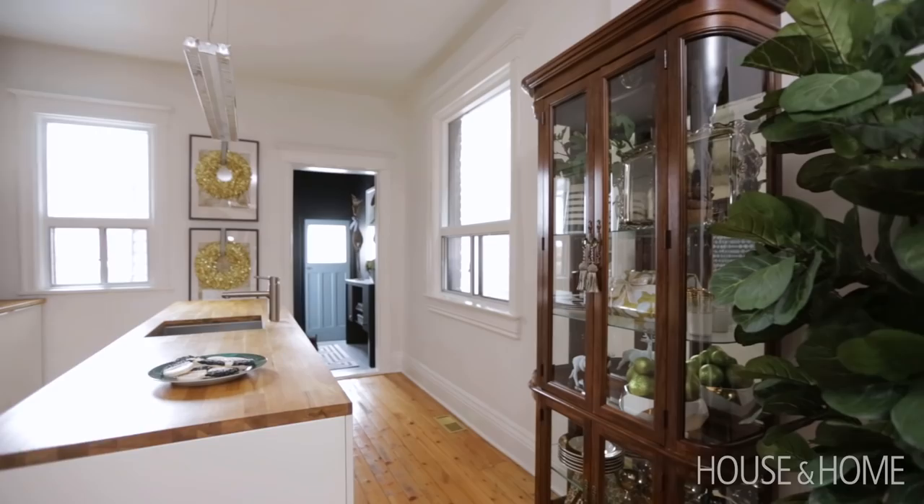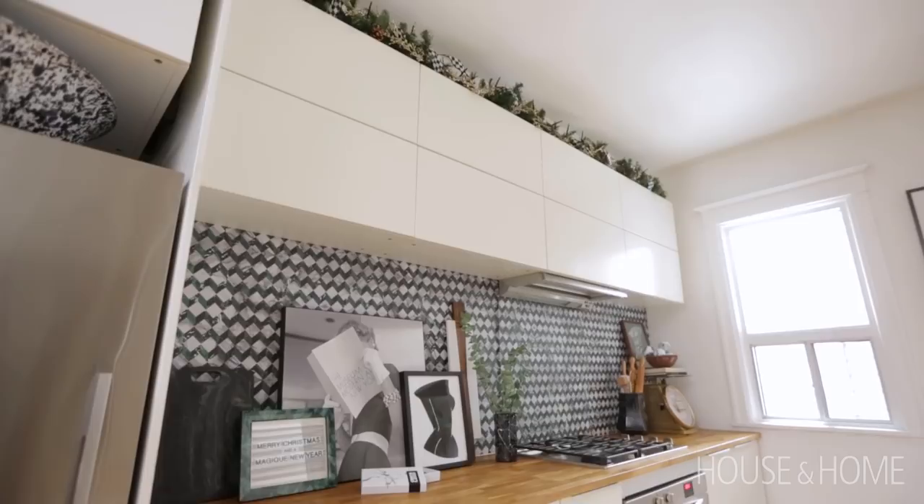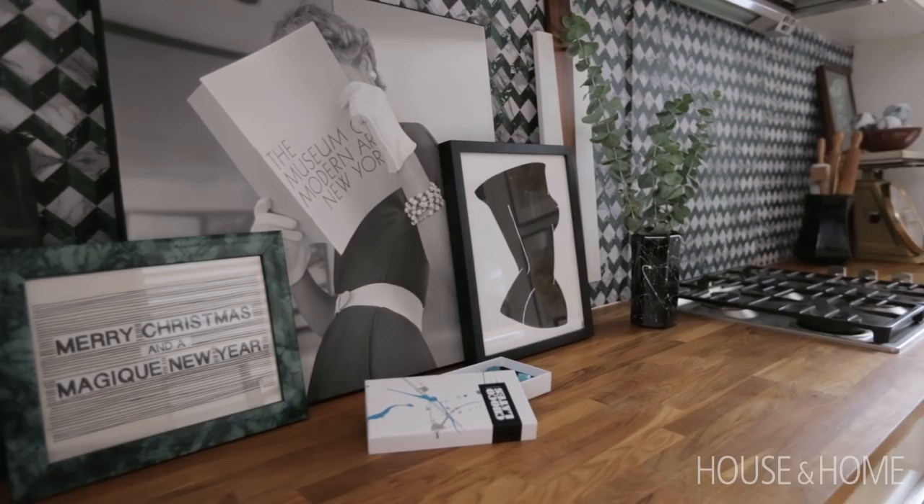At Bettencourt Manor, we also design wallpapers and textiles. As you'll see in the kitchen, the backsplash is one of our printed vinyls. We just try to infuse that geometric print into the home. It does have a little bit more color — the pop of green — but we felt that with the all-white kitchen and the butcher block countertops, it needed that little bit of a pop to the backsplash.